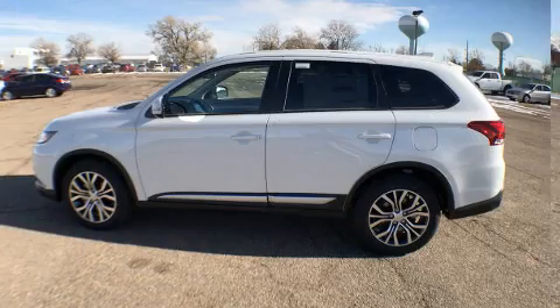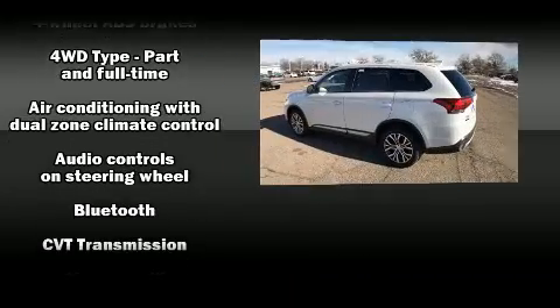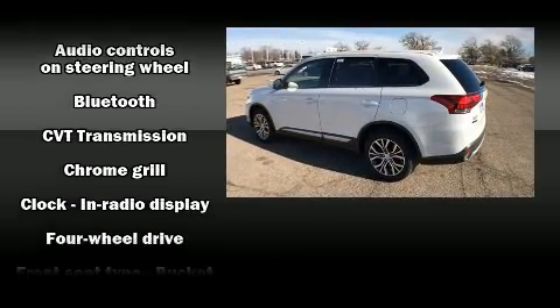The stereo system includes a CD player with MP3 capability and six well-positioned speakers. Mitsubishi ensures the safety and security of its passengers.